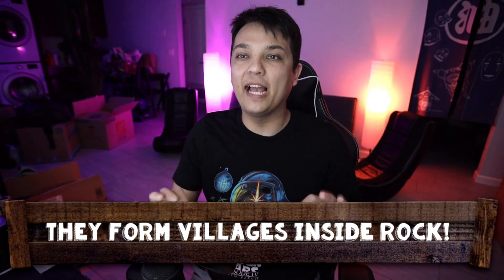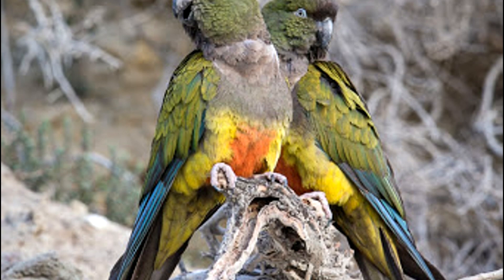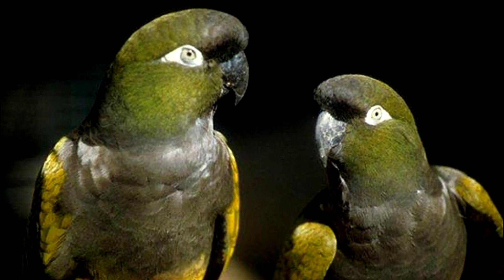Burrowing parrots will actually dig a complex tunnel system with their flock ten feet deep into the cliff sides, forming full blown villages inside rock — with little nesting chambers and homes, and tunnels interconnecting all the different rooms. They are the master architects of the parrot world and no other parrots come remotely close in terms of architecture. But as cool as burrowing parrots are, the next parrot is even weirder.